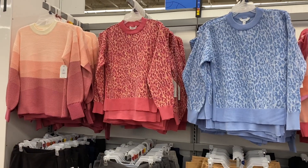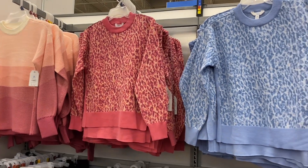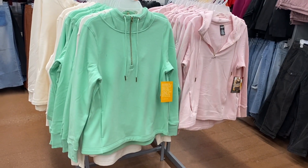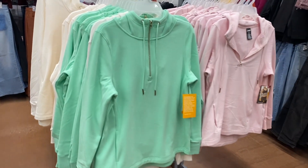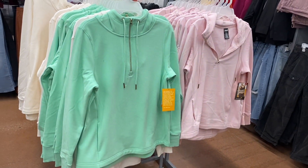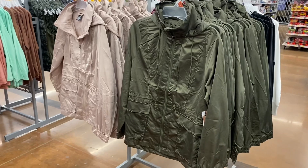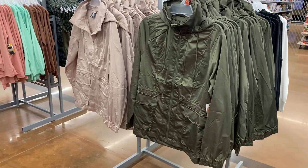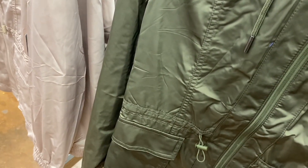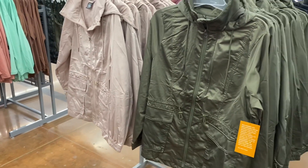These were new last time — that one on the left also came in mint green as a solid color. They also have the quarter-zip jacket in white and pink, and now in mint green too. It has a hood on it — it's the Avia brand and it's $20.98. The coat I showed before now comes in green as well — these are $25.98, also Avia brand.